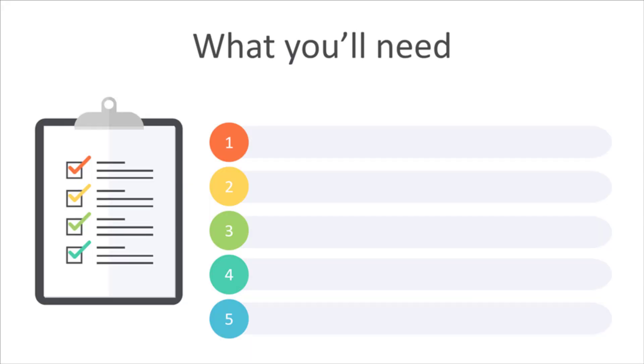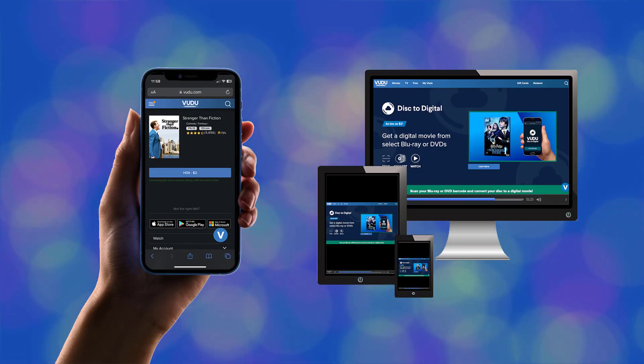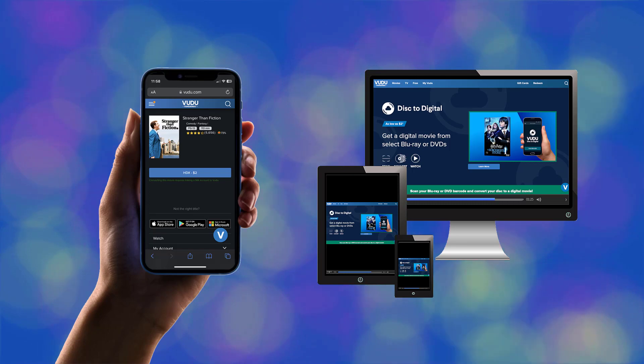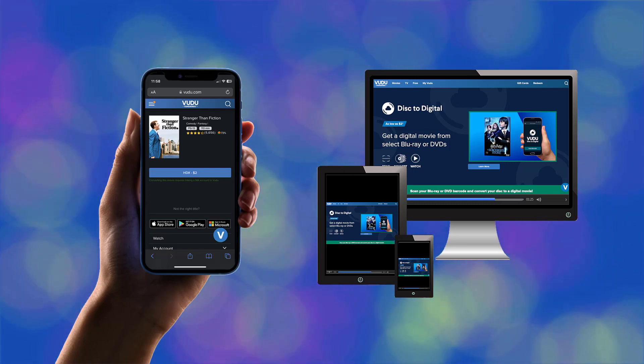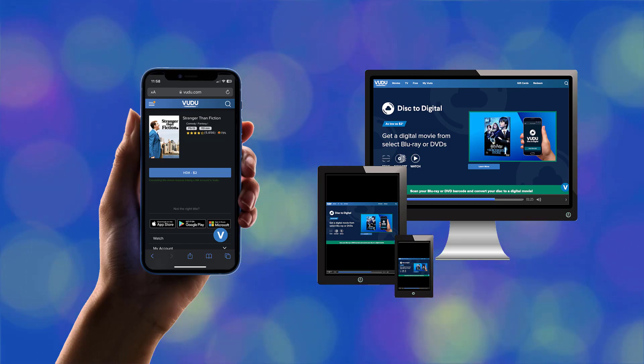A few things before we begin. First, you'll use your smartphone to purchase the movie, but you need to watch this video on a different device. There are a few steps to purchasing the movie on your phone, and watching this on a computer, tablet, or TV will help you easily follow along. So if you're watching this video on your phone, stop now and pull up this video on another device.